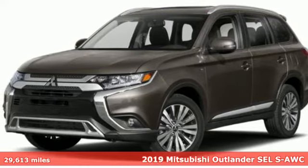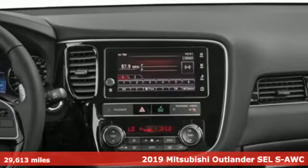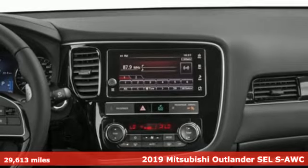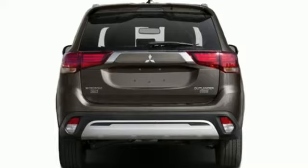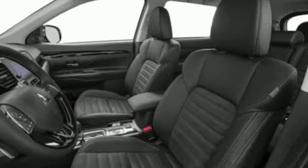It's a 2019 Mitsubishi Outlander. This Outlander is the family-friendly crossover utility vehicle waiting to hit the trail with the perfect balance of power, performance, and an unforgettable ride.